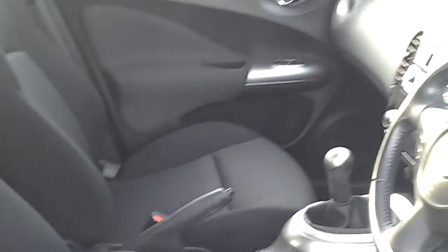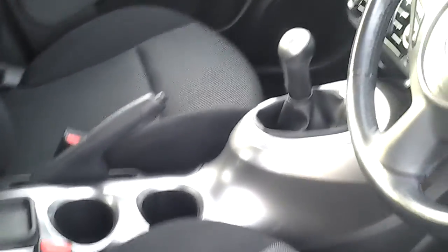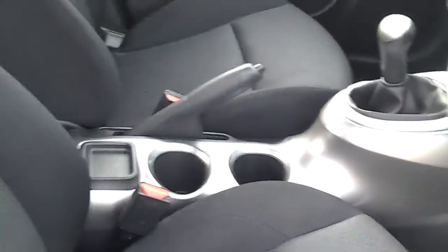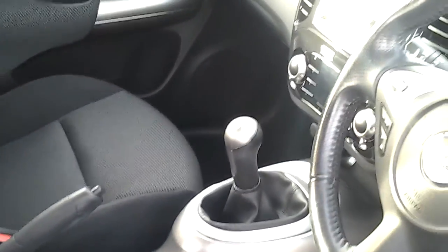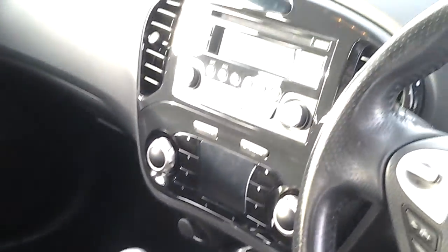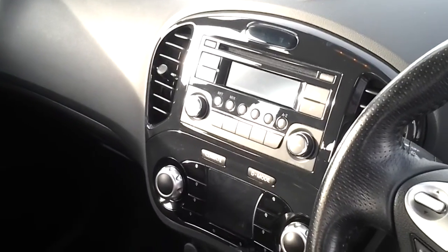We've got the really distinctive Juke interior there. This one's got a silver coloured dashboard trim. It's a five speed manual car with black and grey cloth trim throughout.